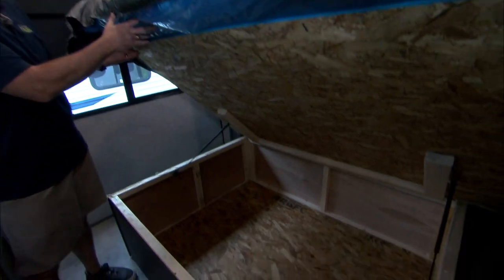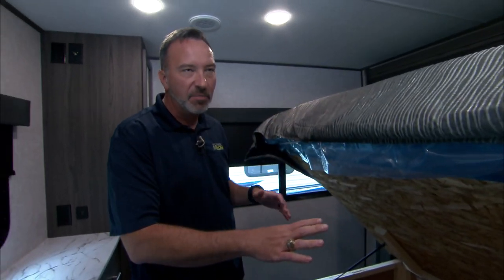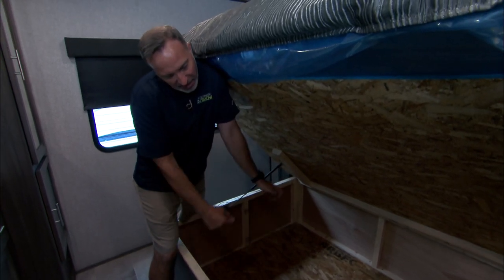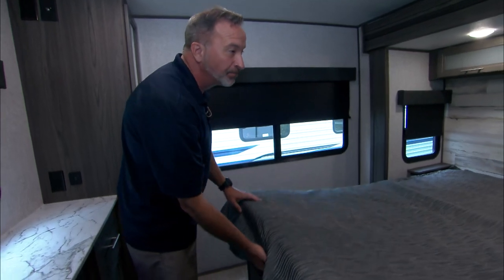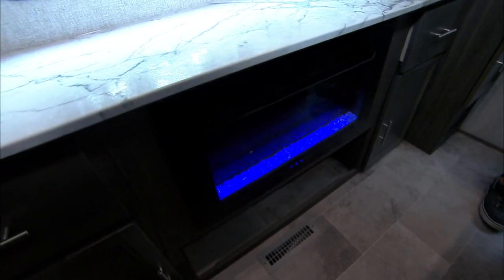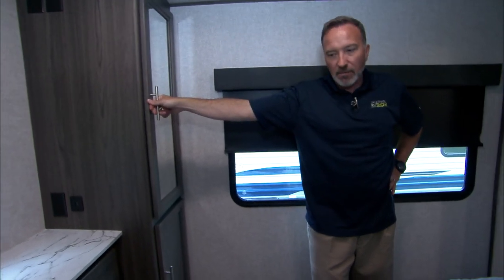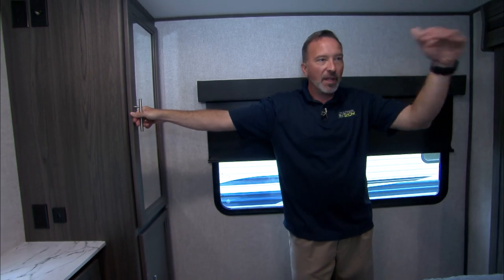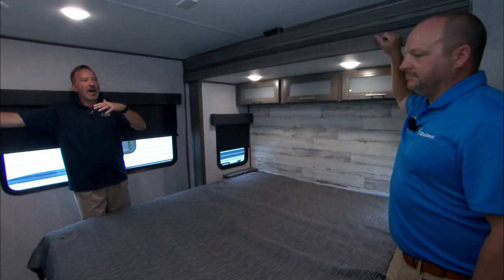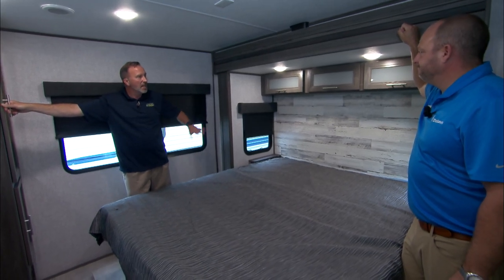Strut support under the king size bed gives great storage space. I'm a big fan of strut support — when you're loading bags, rifle cases, fishing gear, and tackle boxes, you don't have to do the awkward angle-and-toss. And the fireplace in the master suite — such a great touch. It puts out heat, but you can also set it to aesthetics only with three different color options, multiple flame settings, and a blower.